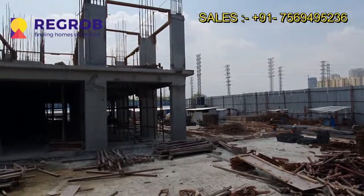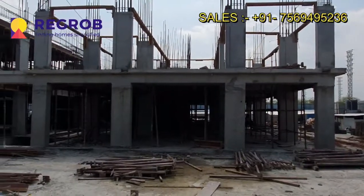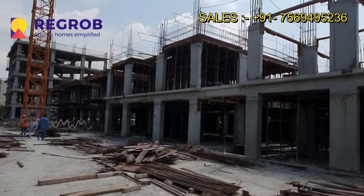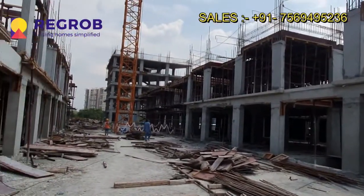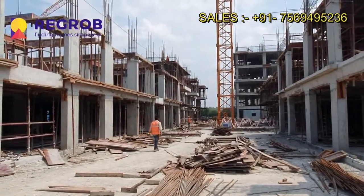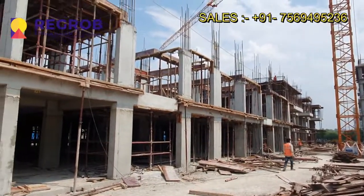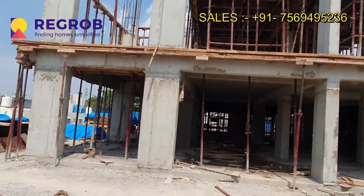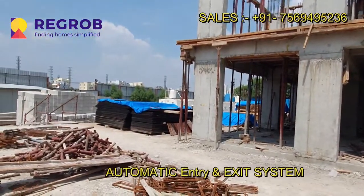Here you can take a view of the construction site. The construction work is going on in full swing, and as you can see in this video, the project is getting ready. This project is located at a prime location and shows excellent connectivity to various other locations of the city.